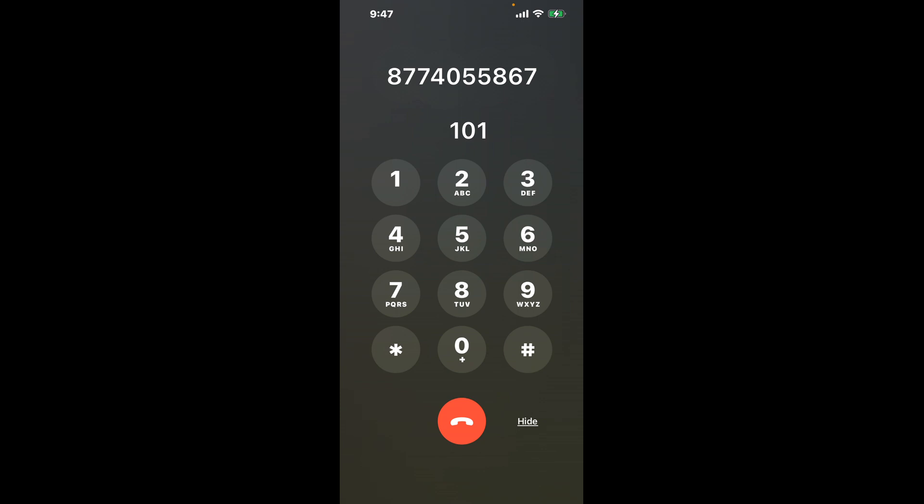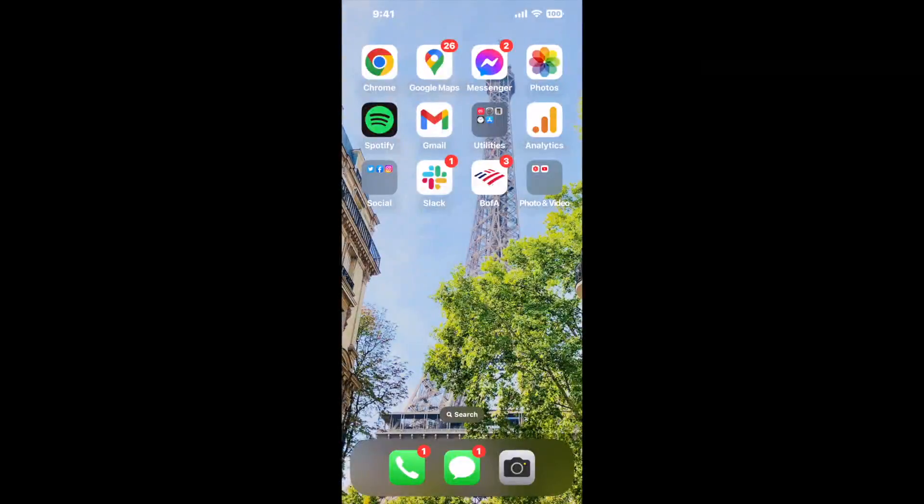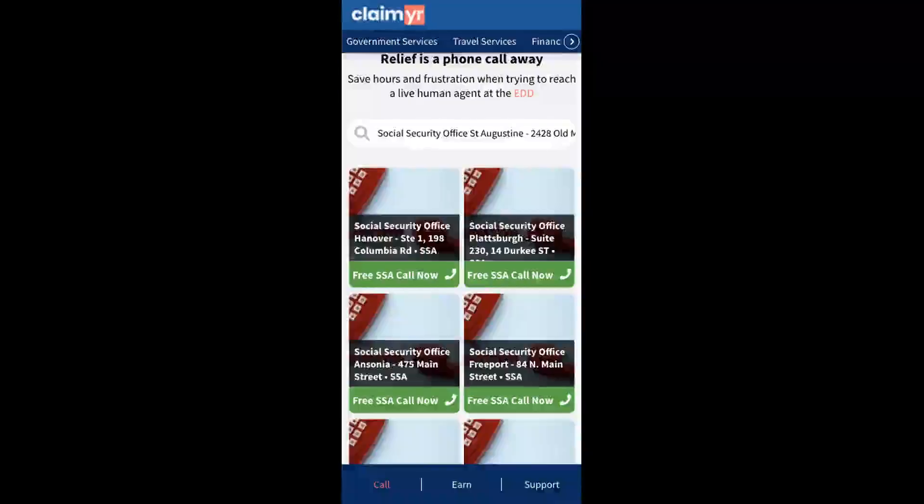Now the next method is the better way to reach a live person at Social Security Office St. Augustine, 2428 Old Moultrie Road. I built a calling tool. To use it, open up your browser, go to claimer.com, and search for the Social Security Office St. Augustine, 2428 Old Moultrie Road option.